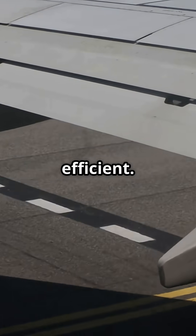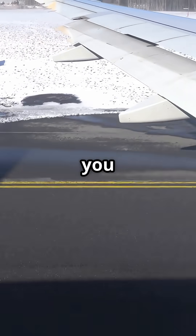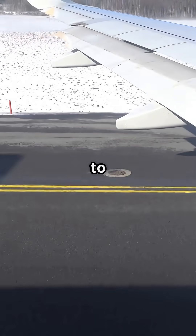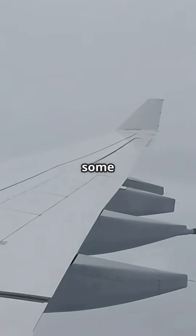Not every winglet makes a plane more efficient. Some are just there — and not for the reason you think. Winglets are supposed to reduce drag, right? Cut fuel burn, boost lift. Sure, some do.